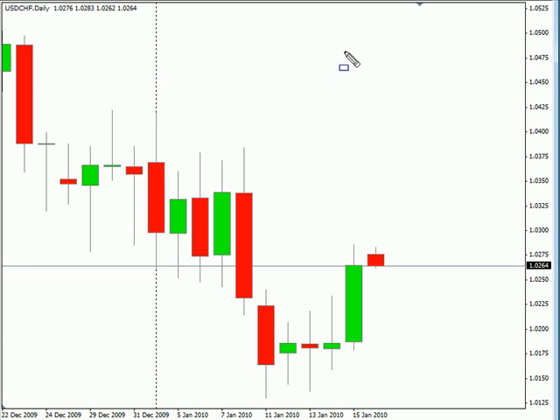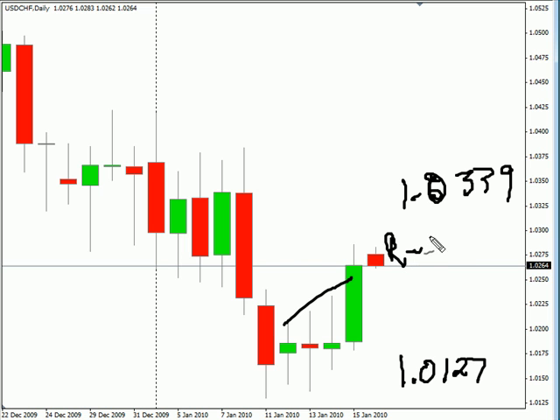Now the U.S. Swiss — this particular pair closed higher on Friday, it did break out as we had expected. We are looking for this pair to continue moving sideways with a bias to the upside. Look for it to potentially move as high as 1.0339, possibly as low as 1.0127. Look for some resistance around 1.0319 and look for some support around 1.0213.